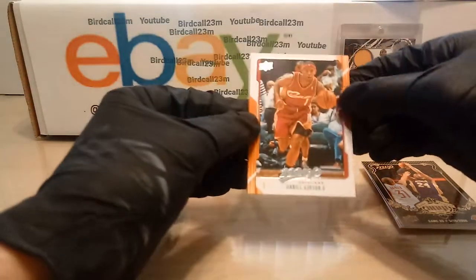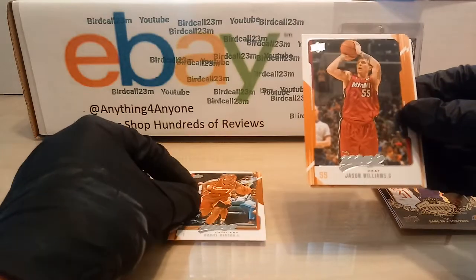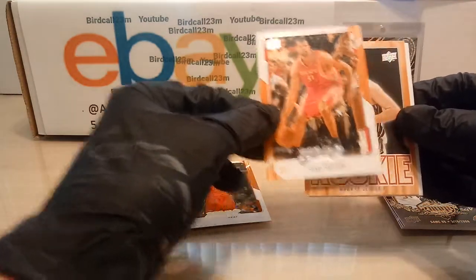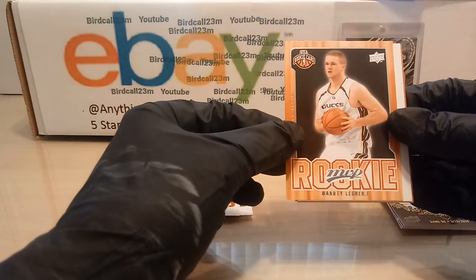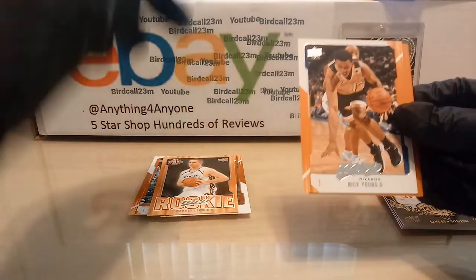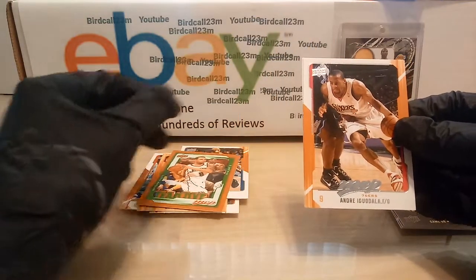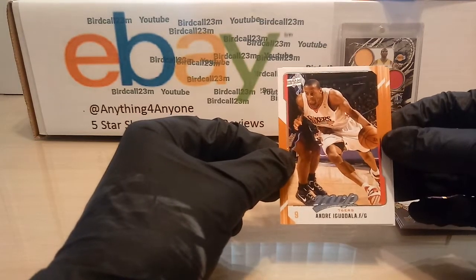First card we have Daniel 'Boobie' Gibson, Mr. White Chocolate himself Jason Williams, Shane Battier — a rookie. Marty Leunen from Duke, a blank card, Nick Young from USC, Team MVP Deron Williams, and Mr. AI the second — Andre Iguodala, Iggy — Finals MVP.